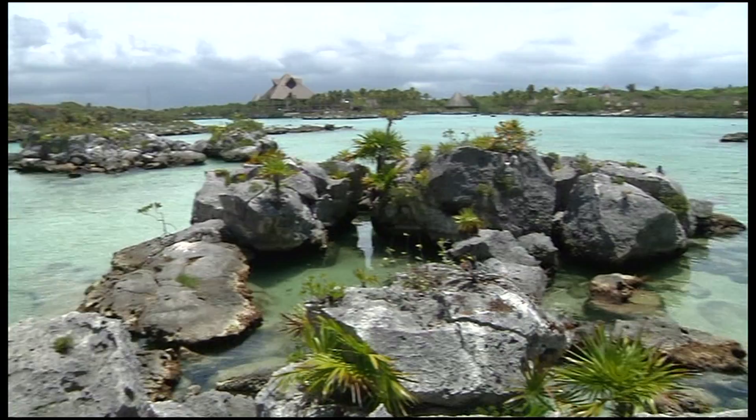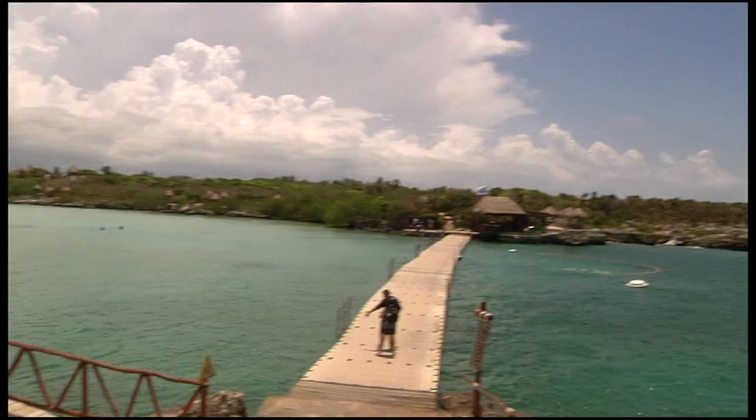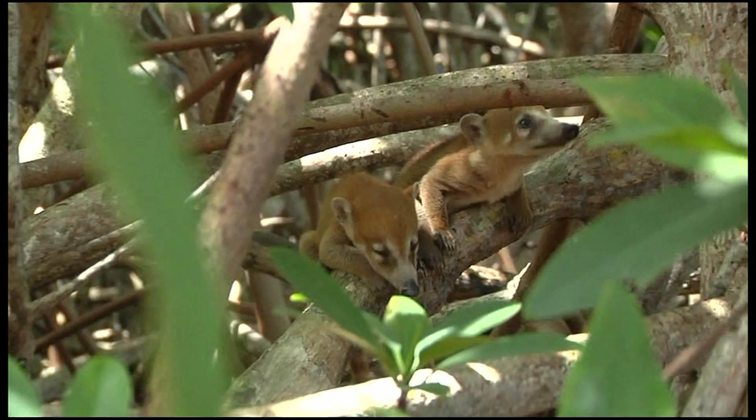Xel-Há has over 212 acres, with 148 acres being exclusively nature reserve. We see inlets, caves, cenotes, and the beautiful lagoon. Endangered animals live on the property, and hundreds of species of animals and flora share the space.